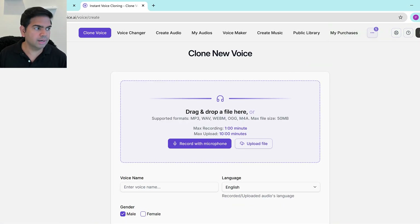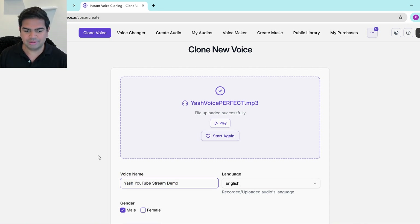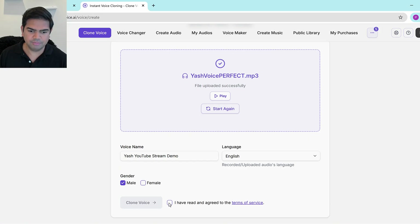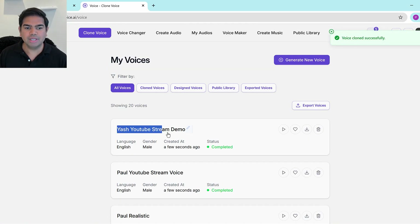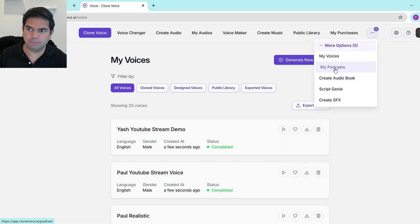For Yash's voice, I'll upload 'Yash voice perfect.mp3'. Starting from scratch, I'll name it 'Yash YouTube stream demo.' I confirm I have permission to use Yash's voice and clone it. So now I have 'Yash YouTube stream demo' and 'Paul YouTube stream voice.' Next, I'll go into AI Podcasts and click 'Create New Podcast.'